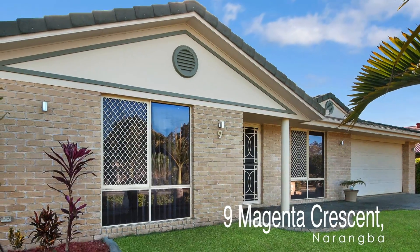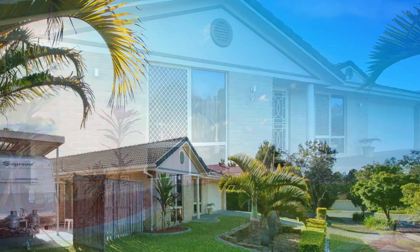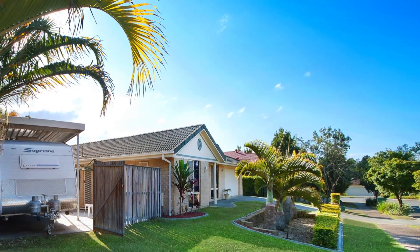Close to public transport, schools and shops, this home on a 700 square metre block boasts side access, split system air conditioning and stunning street appeal.